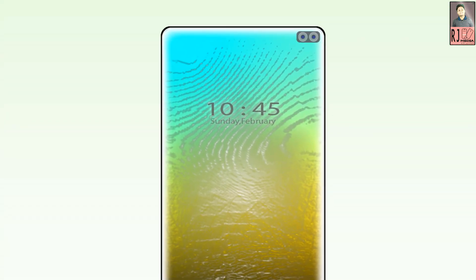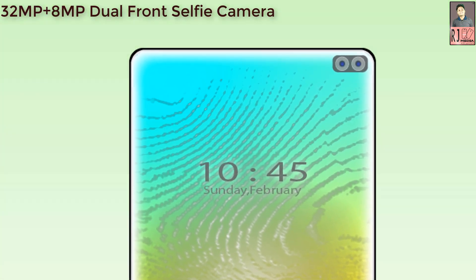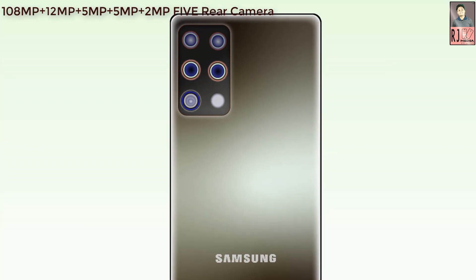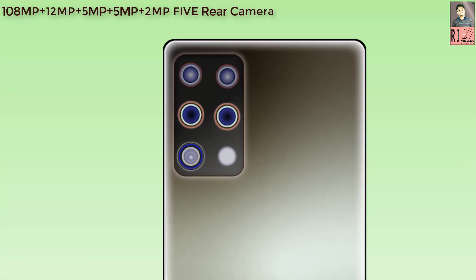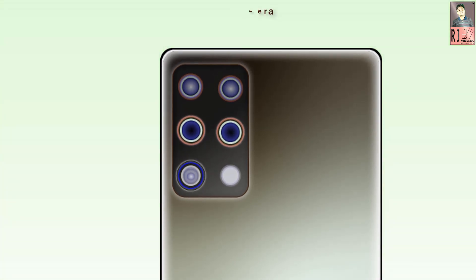Samsung Galaxy A91 will feature a 32MP plus 8MP dual front shooter for the selfie camera, and a 108MP plus 12MP plus 5MP plus 5MP plus 2MP five-camera rear setup with LED flashlight.